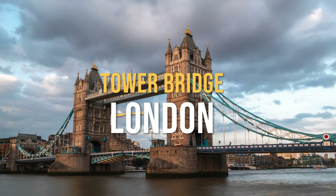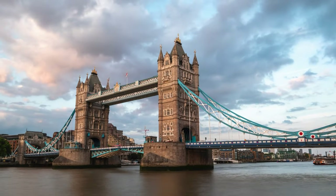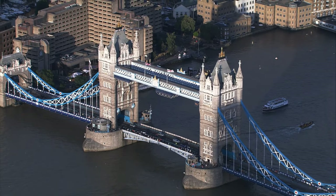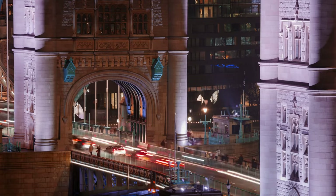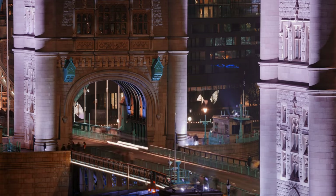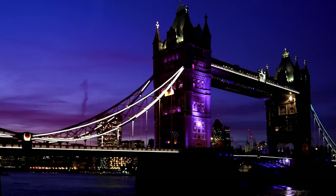Kicking things off at number 10, we've got the iconic Tower Bridge from London. This beauty is not just a bridge, but a testimony of the architectural prowess of the late 19th century. Built between 1886 and 1894, this combined bascule and suspension bridge is a marvel that has stood the test of time. The Tower Bridge borrows heavily from the Victorian Gothic style, designed to blend in with the nearby Tower of London.